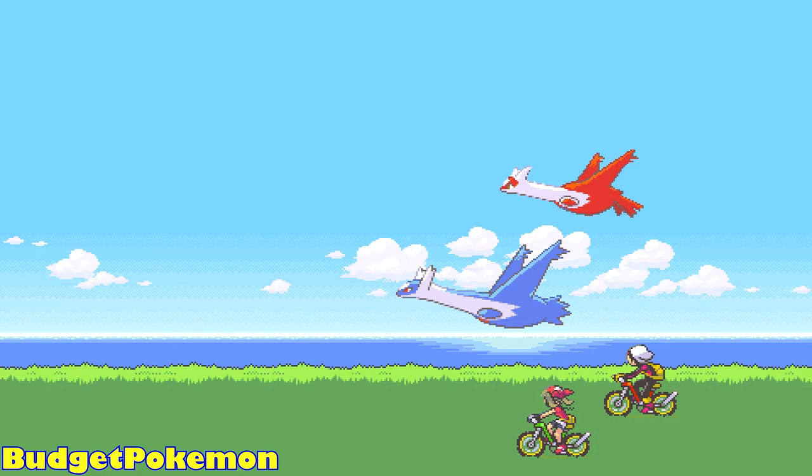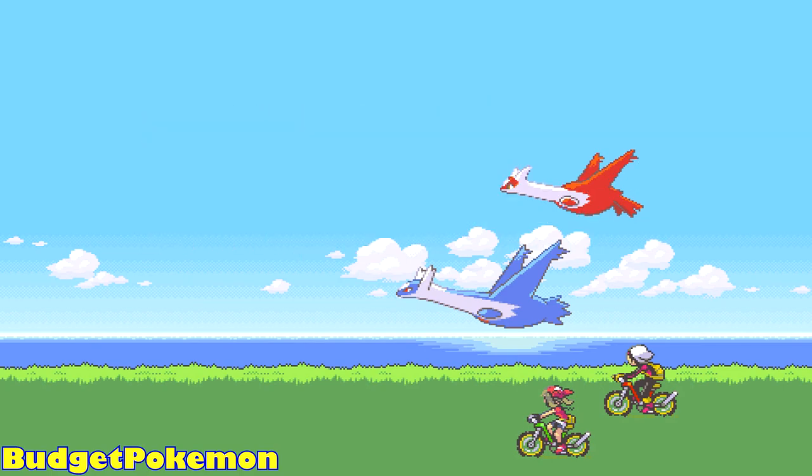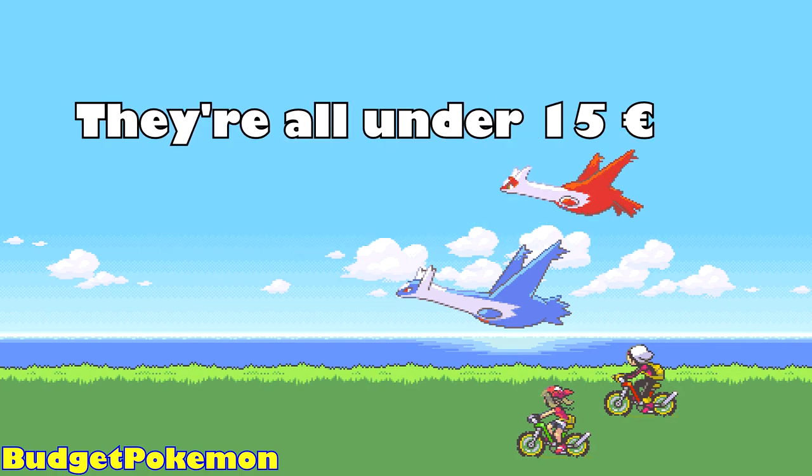Hello everybody, this is Budget Pokemon, and in today's video I want to show you 10 cards that definitely deserve to be in your collection. And the best part about them — they're all under 15 euros each.